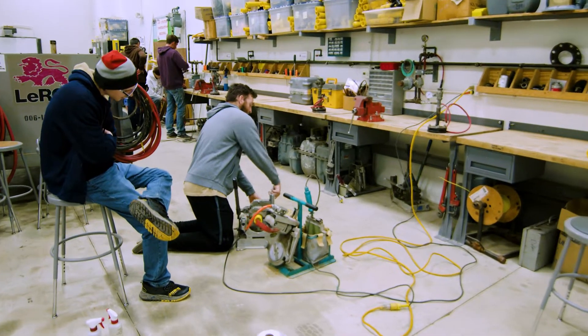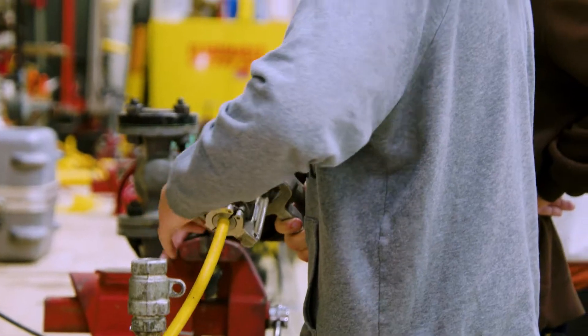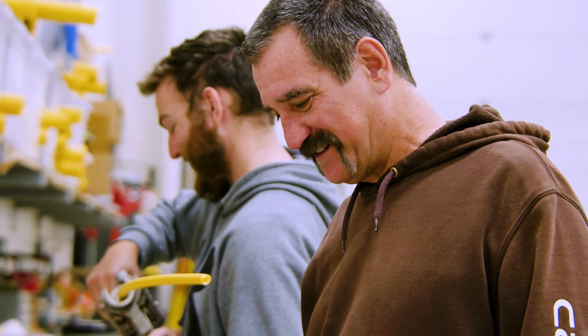This is a three-semester program. During winter months we're not outside — we're in here, and we do a lot of hands-on labs: house piping, fusing, OQs, safety. It's just a great stepping stone to work for a contractor or utility.